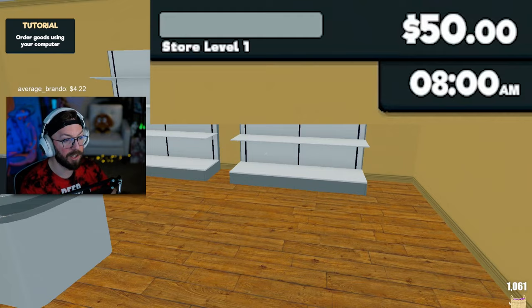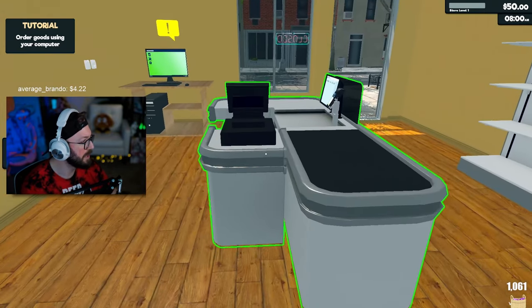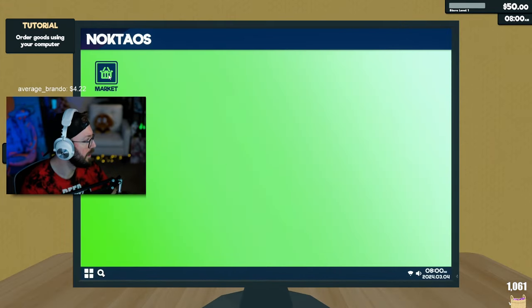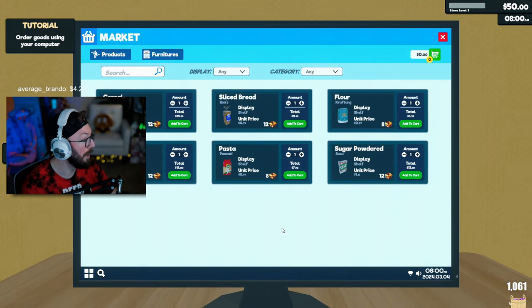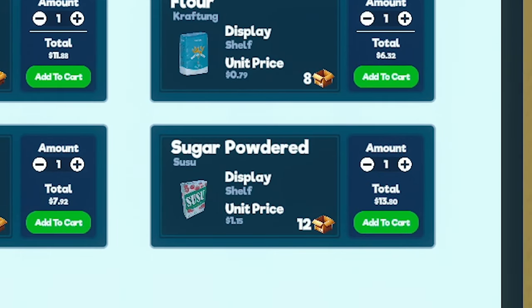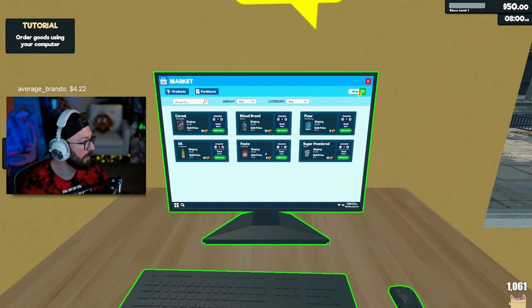All right, so we have our money in the top right corner. Looks like we start with $50. This is the tutorial: order goods using your computer. Okay, interact. Market — what do we want? We got cereal, sliced bread, flour, sugar, powdered pasta, and oil. So we just order whatever we want.